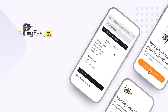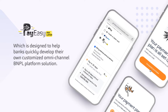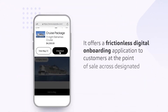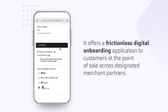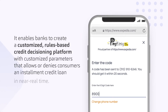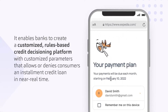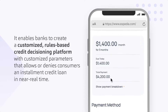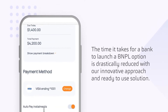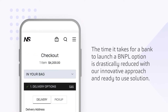Introducing our PayEasy Pay Later Accelerator, which is designed to help banks quickly develop their own customized omni-channel BNPL platform solution. It offers a frictionless digital onboarding application to customers at the point of sale across designated merchant partners. It enables banks to create a customized, rules-based credit decisioning platform with customized parameters that allows or denies consumers an installment credit loan in near real time. The time it takes for a bank to launch a BNPL option is drastically reduced with our innovative approach and ready-to-use solution.